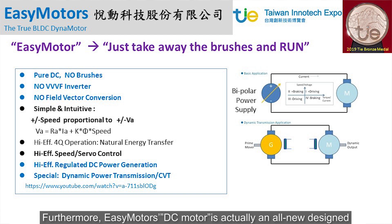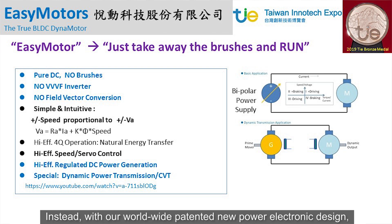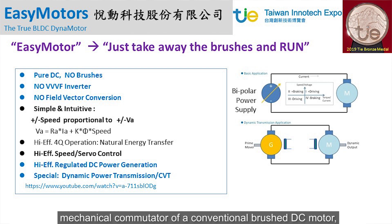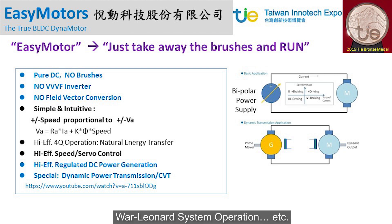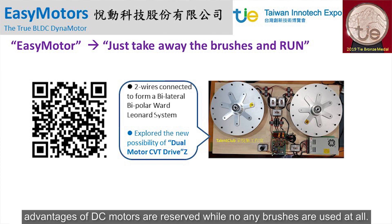Furthermore, the EZ Motors DC motor is an all-new designed brushless DC dynamotor without the use of a VVVF inverter or complex FOC found on the market. Instead, with their worldwide patented new power electronic design, the E-commutator 100% emulates and replaces the role of the mechanical commutator of a conventional DC brushed motor, allowing four-quadrant DC operation — the so-called Ward-Leonard system operation. Therefore, the intuitive, simple, and easy-to-use advantages of DC motors are preserved, while no brushes are used at all.